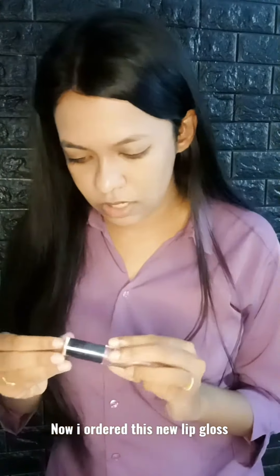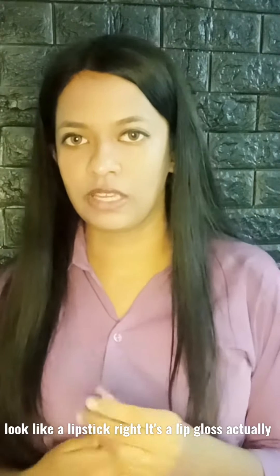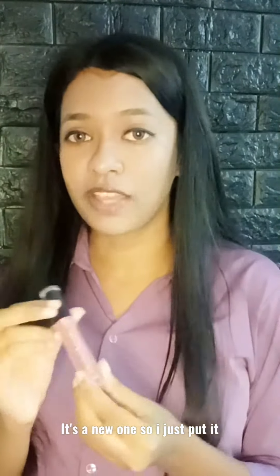So it looks like not much. Now, I ordered this new lip gloss from Shine and Plunk. I don't know how to open this — I got it. Doesn't look like a lipstick, right? It's a lip gloss, actually. It's not enhancing the look much since it's a new one, so I just put it. I hope it's fine.